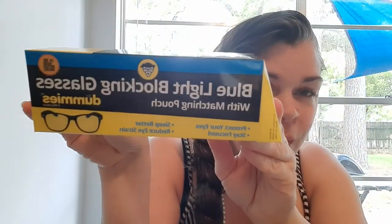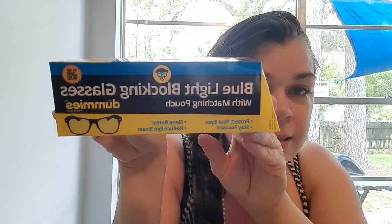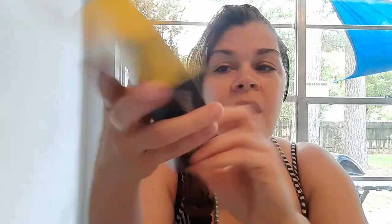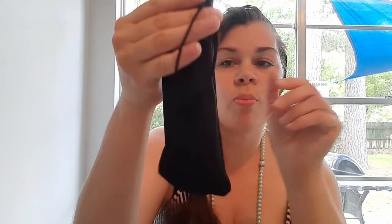Let's start with the 99 cents store. Do you guys know what these are? Blue light blocking glasses. These have become very popular this year and last year with the whole online learning. These are at the 99 cents store — glasses for dummies. $2.99. Do you see that price? And this is what they look like.